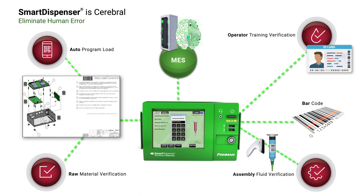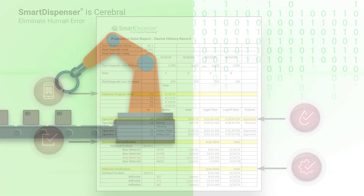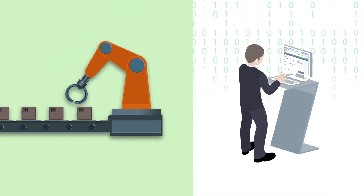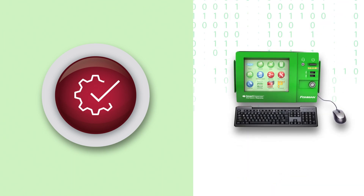In addition, all automated production data reporting is now automatically sent to the MES system and available in real time for management to review. PLC programming is replaced by smart apps and the MES kiosk is replaced by the smart dispenser.